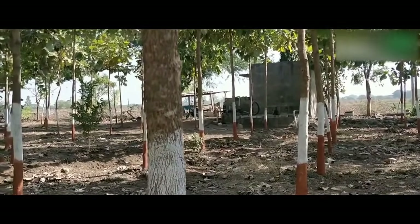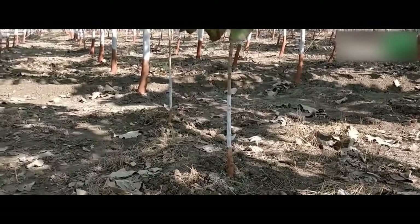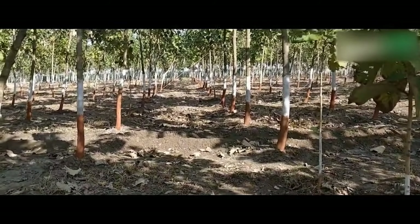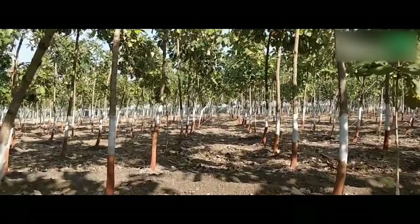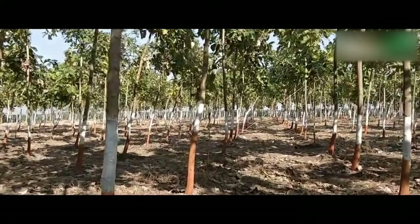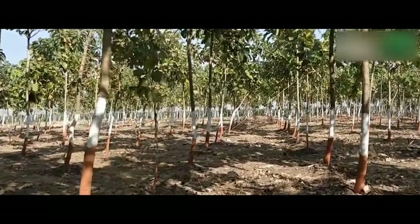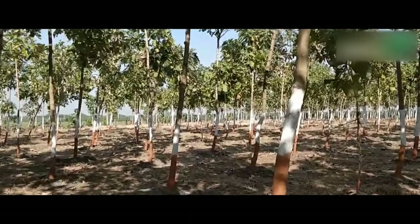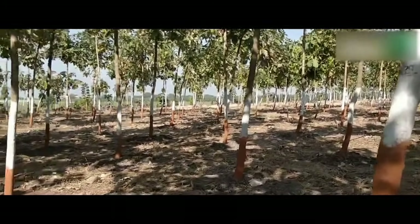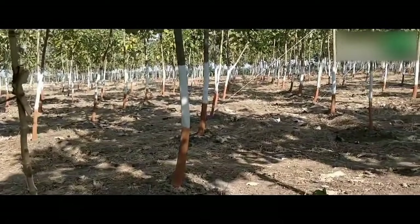Harvesting techniques of teak wood: for approval of teak harvesting, mark the trees to be cut and run serial numbers, then submit the report to the chief of the regional forestry office. Verify the accuracy of the report by sampling, then send the report to the local forestry department with an explanation of why the thinning operation needs to be done. Thinning or harvesting operation starts after permission has been granted.